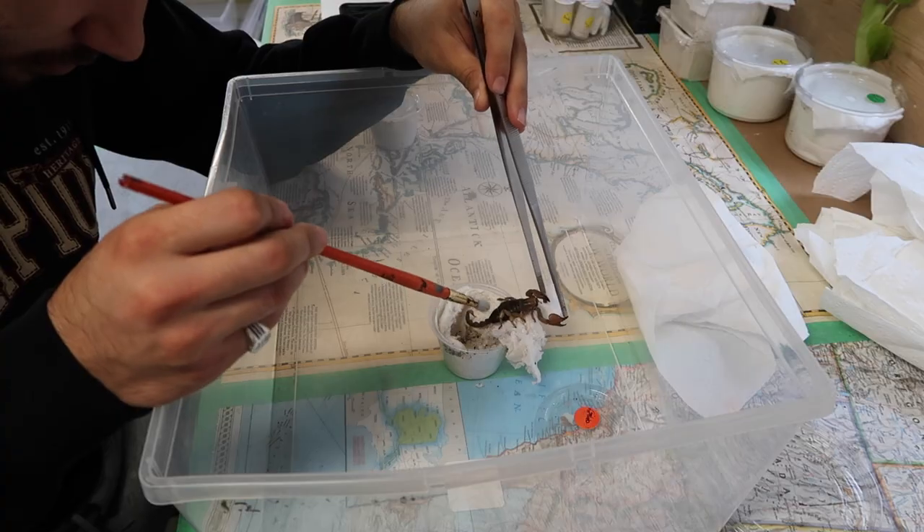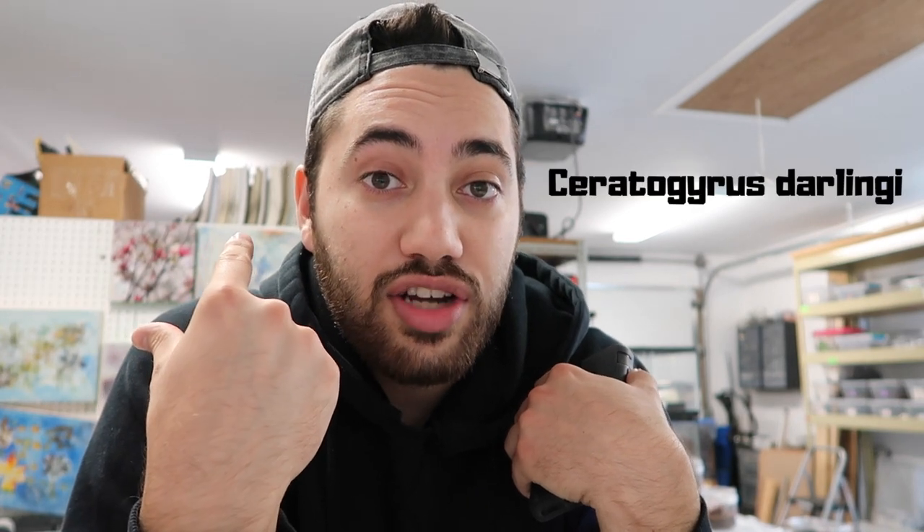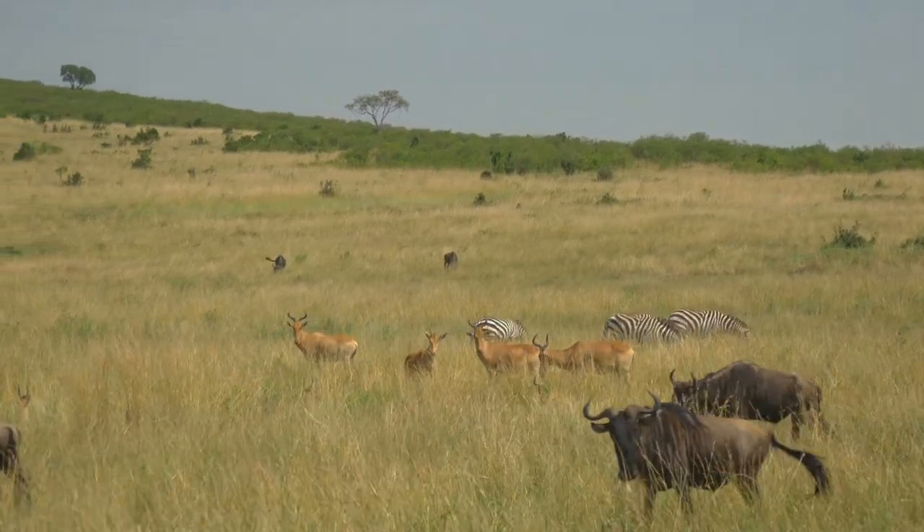We're going to be unpacking some scorpions and some tarantulas. I'm going to be reading off a list of what came in because I'm still sort of unfamiliar with a lot of the scorpion Latin names. We have an Idiotheles mira, which is a very cool tarantula. We have a pair of Ceratogyrus marshalli coming in, a Ceratogyrus darlingi sling, and two Ceratogyrus sanderi slings - so it was like a super horn baboon order, a lot of African species.